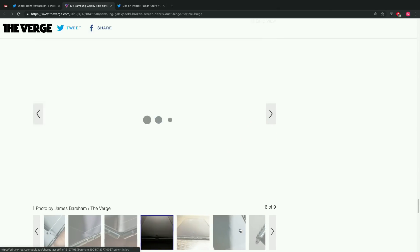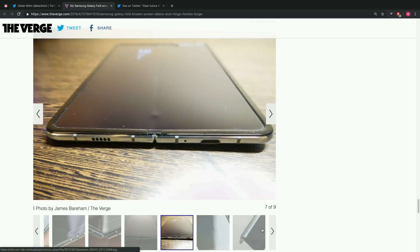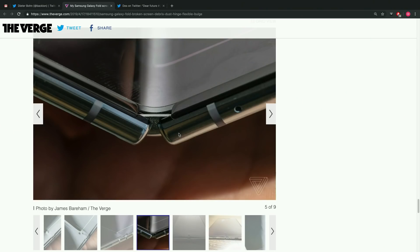However, Dieter from The Verge doesn't appear to have tampered with his protector at all — his screen still failed. His pictures suggest something like a fragment or dust snuck in. That's the more worrying case. There's a visible gap that opens slightly when you fold it, and it's possible for dust or grit from your pocket to work its way underneath the display.